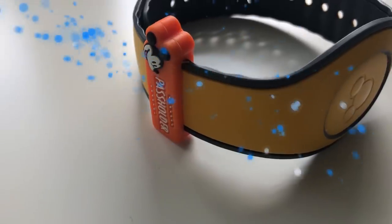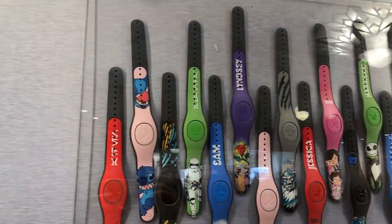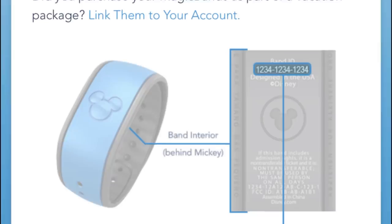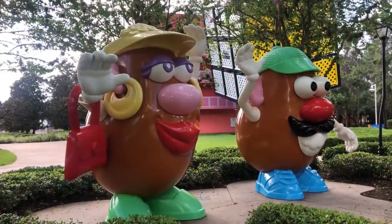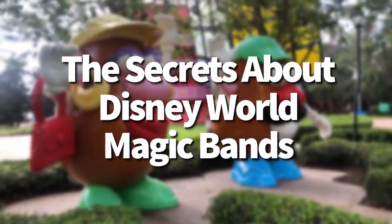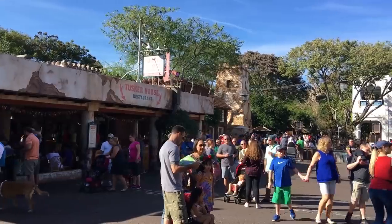Hey everybody, it's AJ for Disney Food Blog and we are going to talk magic bands today. We were thinking about doing a video with just a little bit of information about magic bands, but I've realized over the past few years there are a lot of rumors, a lot of myths, things people don't know or understand about magic bands. We want to make sure you guys have all the details you need to have a great trip.